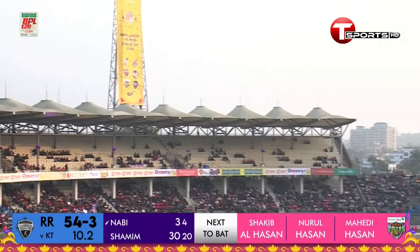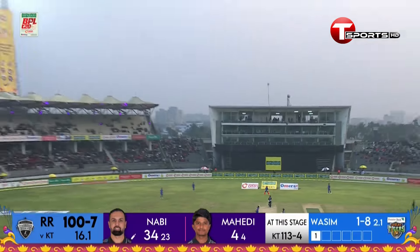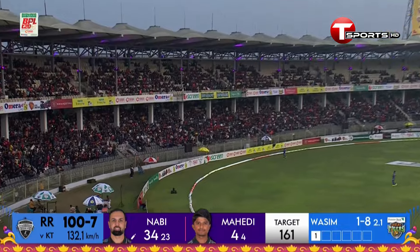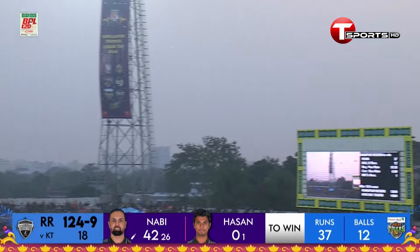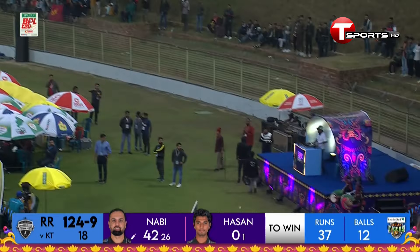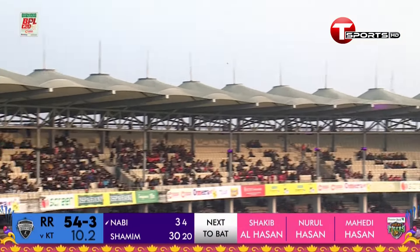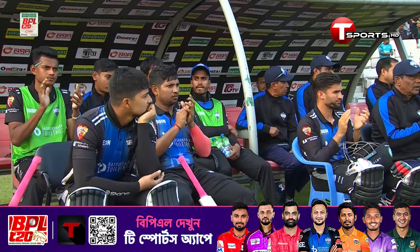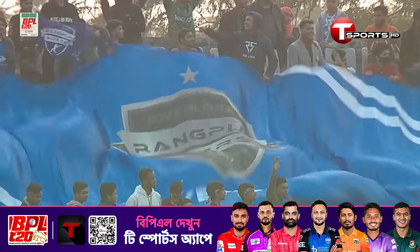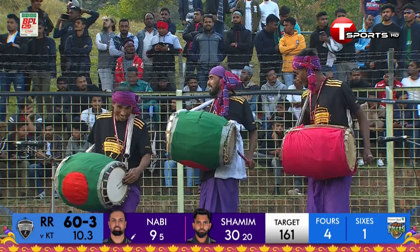Making room for himself, he connects that very well and that one flies off. That's hit well - he's launched it off the runway and it flies off for a maximum. Clean as a whistle, that's gone for the maximum. That's Nabi at his best; he can be destructive when he gets in, and that certainly was a mighty blow.